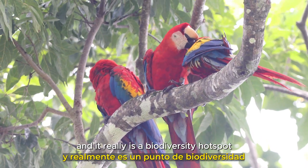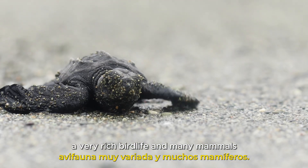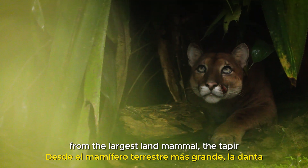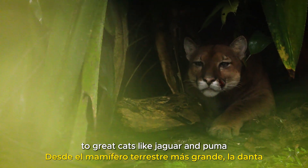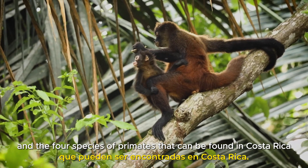It really is a biodiversity hotspot, with lots of invertebrates, amphibians, reptiles, a very rich bird life and many mammals. From the largest land mammal, the tapir, to great cats like jaguar and puma, and the four species of primates that can be found in Costa Rica.